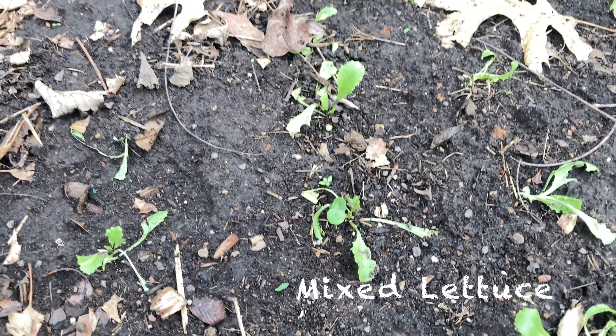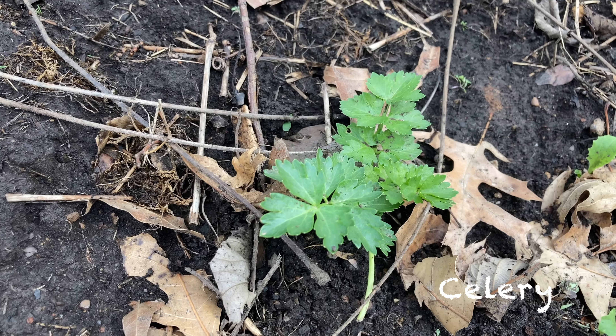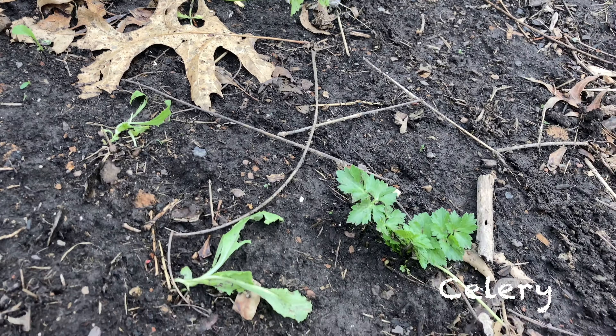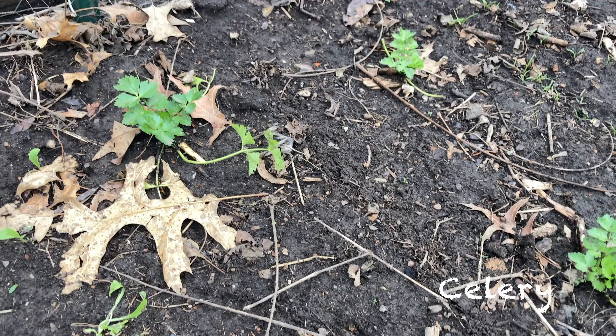Here's some lettuce and the celery that we grew from seed. The celery is looking pretty good. It got chopped by a bunny a little while ago, but it has all but one popped back up.